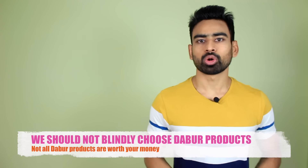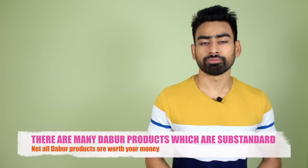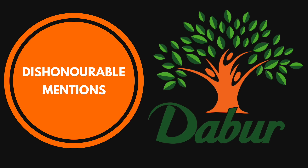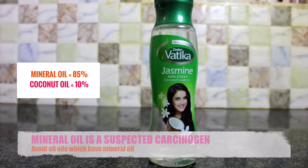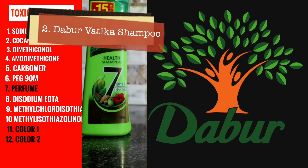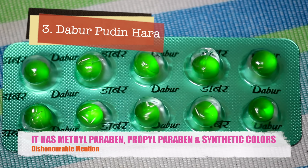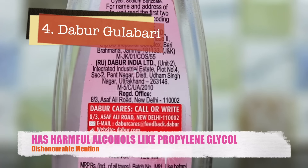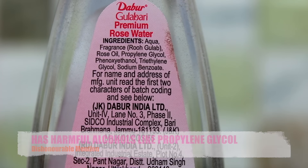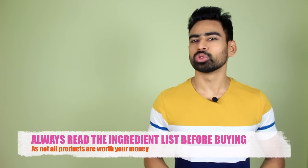Before I reveal the number 1 product, I want to say that we should not blindly choose Dabur products. There are many products made by them which are substandard. Here are a few dishonorable mentions: Dabur Watika Jasmine hair oil has 85% mineral oil, which is a petroleum byproduct and should be avoided. Dabur Watika health shampoo is loaded with too many harsh chemicals which will do more harm than good. Dabur's Pudin Hara digestive pill has parabens and synthetic colors in it. Dabur Gulabari isn't pure and has toxic alcohols like propylene glycol and triethylene glycol. So I highly recommend you go through the ingredient list before you choose anything to buy.